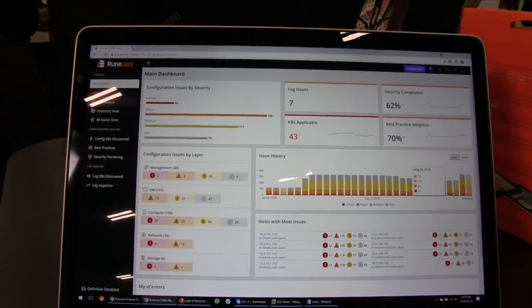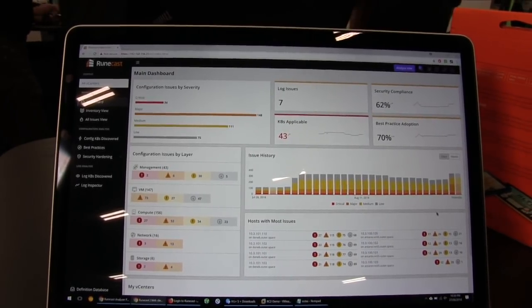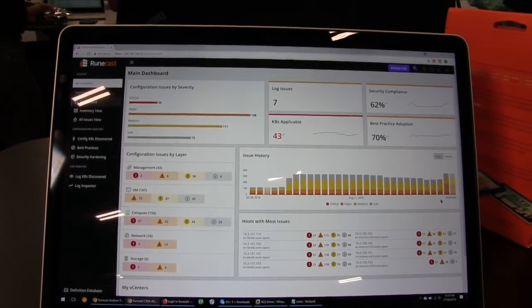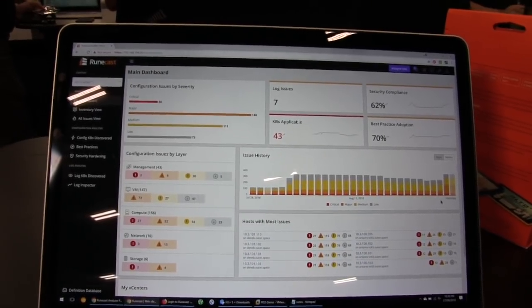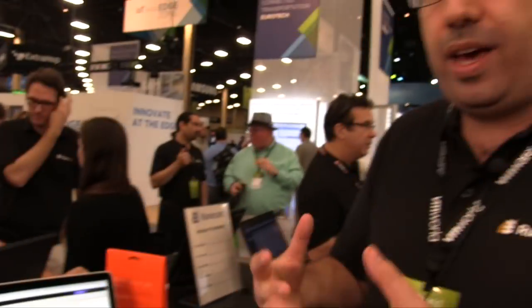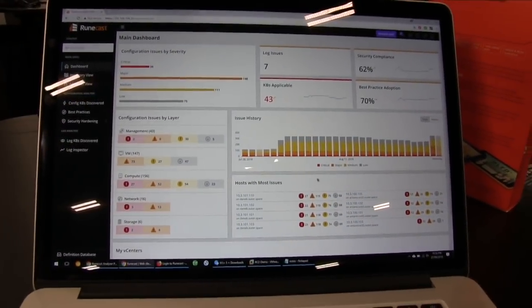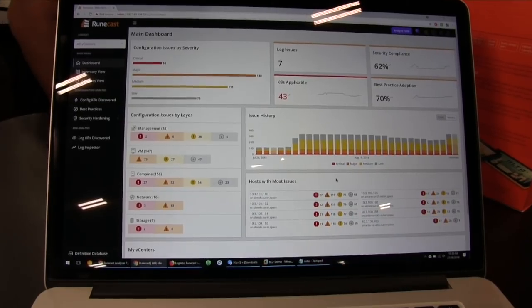Underneath, we added a new widget: issue history. You can see not only the current state of your environment, but also what the state of your configuration was a day ago, a week ago, or even a month ago. You can do a comparison to see what configuration changes happened, what new issues appeared and why, what put you at risk from a new issue, or how many issues you've resolved. You can also see the list of hosts that have the highest number of issues so you can focus your efforts on the most urgent problems.